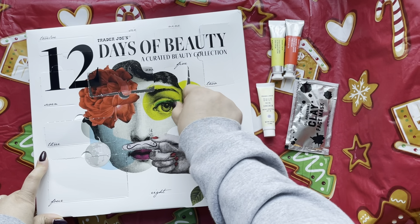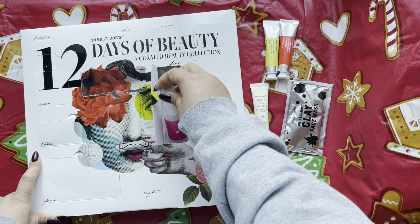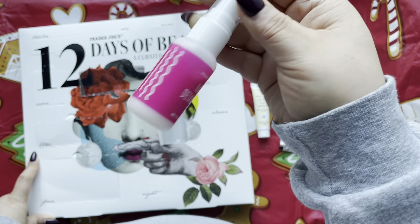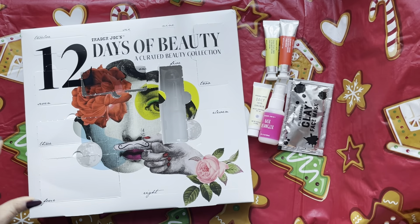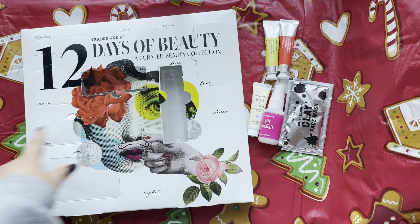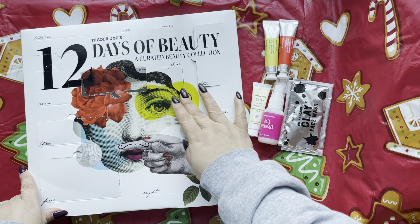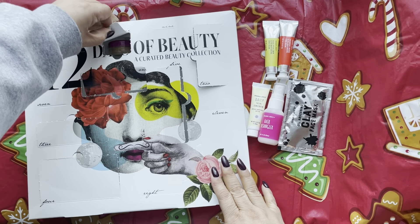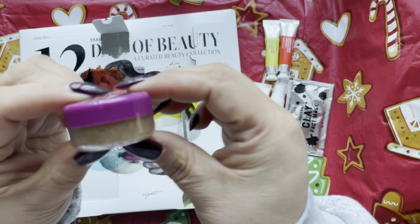Day 5 is right in the middle — it's a hair detangler! As I was saying, some of these are full size or deluxe size. Hair detangler always comes in handy because I use that all the time.